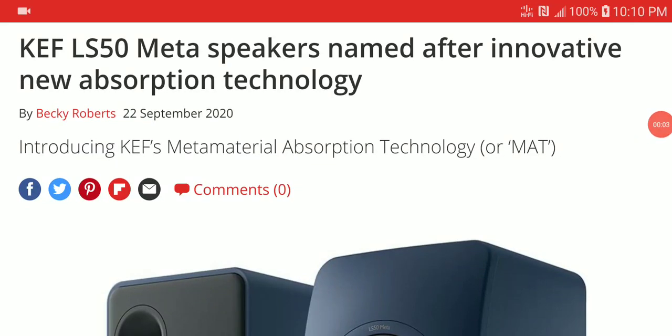Yesterday I announced that the new KEF LS50 Meta speakers were coming out and they have been announced by KEF. Today the price has been made official — yesterday the price wasn't really announced, but today it has been. I'm going to focus on the Meta speakers. They also announced their Wireless Two speaker, the LS50 Wireless Two, yesterday.